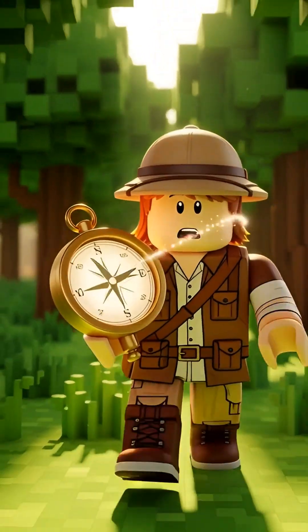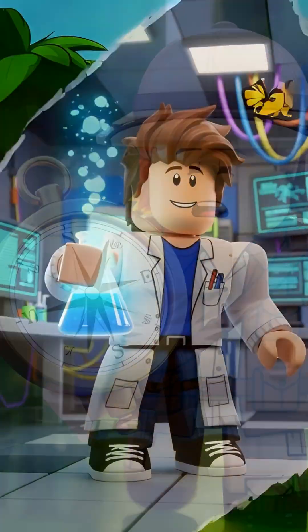Hey explorers, did you know your compass has a secret superpower? It's not magic, it's science!